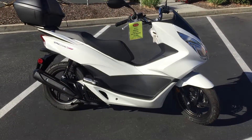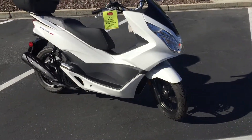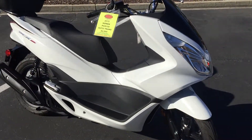Electric start, automatic transmission. This bike is in beautiful, perfect condition with only 436 miles. Check out the white metal flake paint scheme.